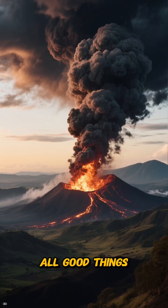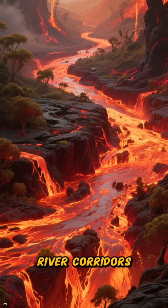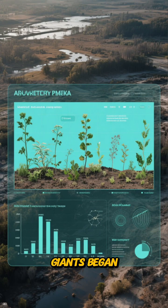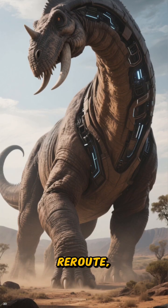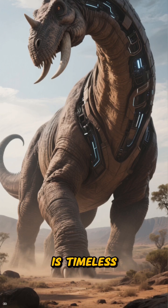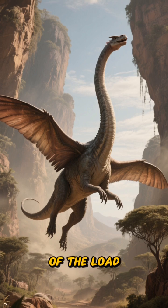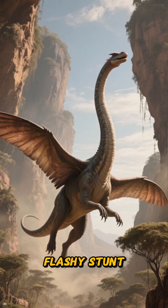Of course, all good things come to an end. When massive volcanic eruptions buried the river corridors and the climate started to shift, the supply chain that fed these giants began to fail. Lineages had to adapt, reroute, or simply end. But the lesson from Dreadnoughtus is timeless: lighten the frame, lengthen the reach, let air carry its share of the load, and wield your size like a fundamental policy — not just a flashy stunt.